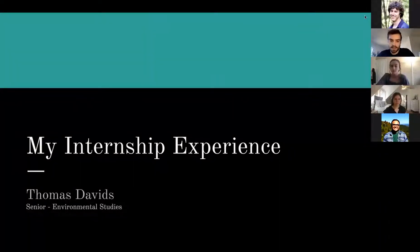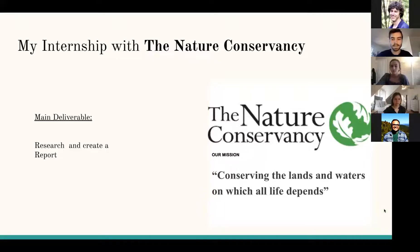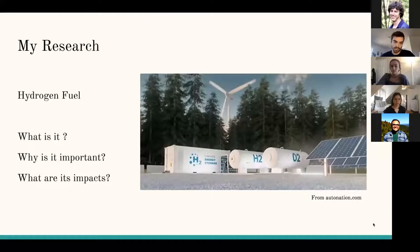Hey everybody, my name is Thomas Davids. I'm a senior studying environmental studies, and this semester I had the opportunity to work with the Nature Conservancy. The Nature Conservancy is a global environmental organization with the main mission to conserve the lands and waters on which all life depends. Part of that mission is to stay up to date on the latest technology developments and understanding the impact on lands and water. My main deliverable was to research and create a report on such a developing technology, and my research was focused on hydrogen fuel.